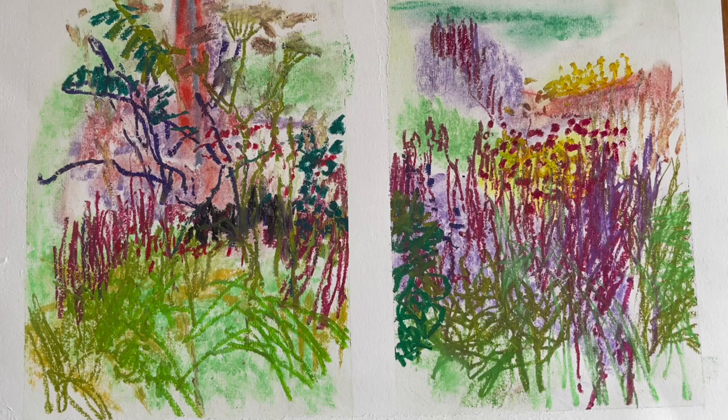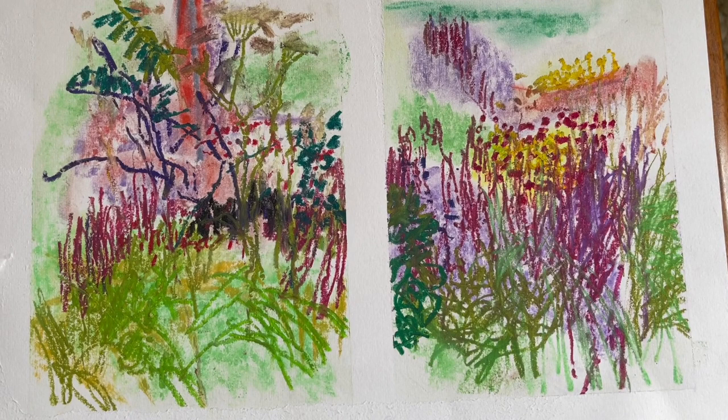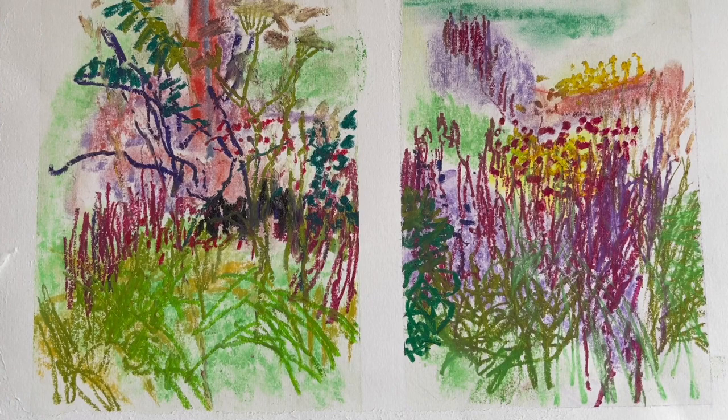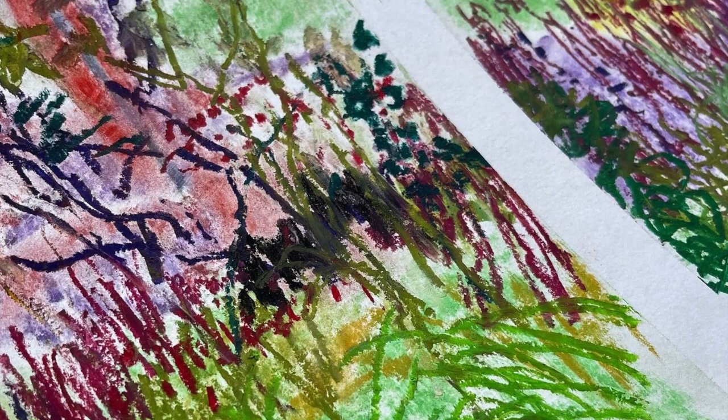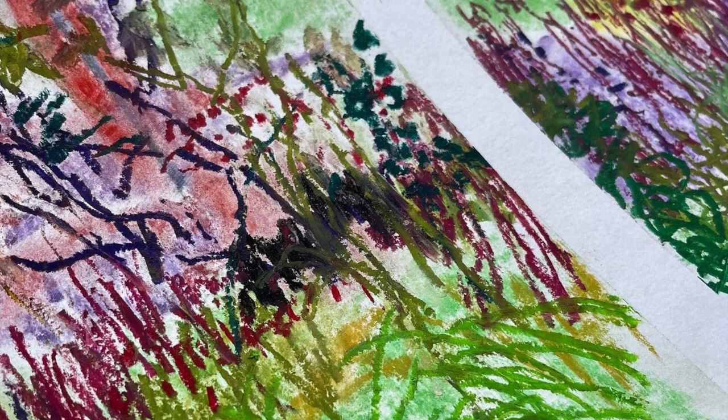So there we are — it's just trying to get my head around what it is I'm interested in and making marks. That's just one approach I took. I hope you get a feel for how exploratory I was being out on location — I wasn't really putting any pressure on myself to do anything, and it's just a good route in really. So thanks very much for watching. Please do like and subscribe, and I'll catch you next time. Thanks a lot, bye-bye.